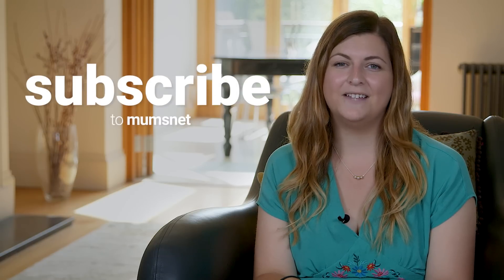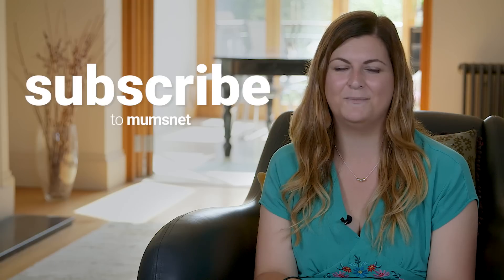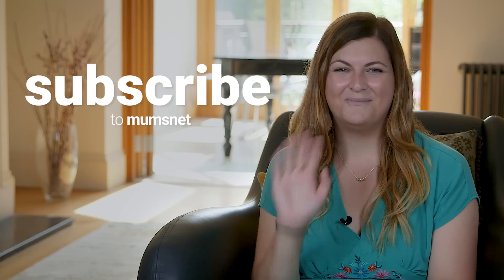Thanks for watching! If you want to learn more about Tesco's F&F school uniform range, you can find more information in the description box below. Thanks for watching, bye!